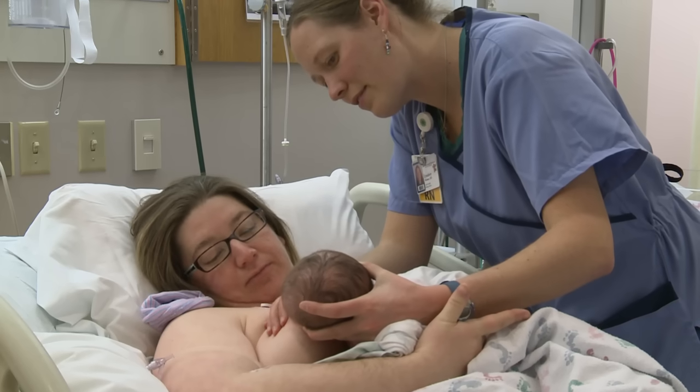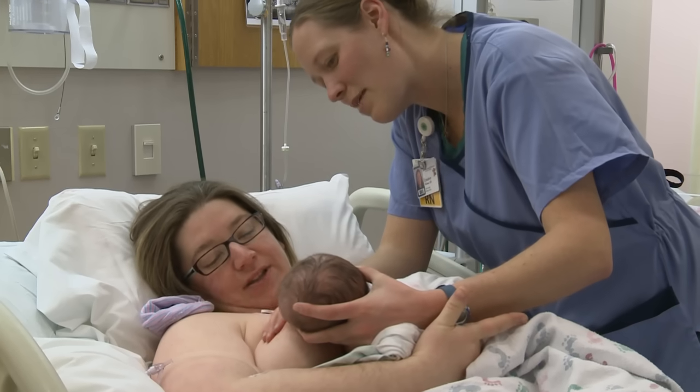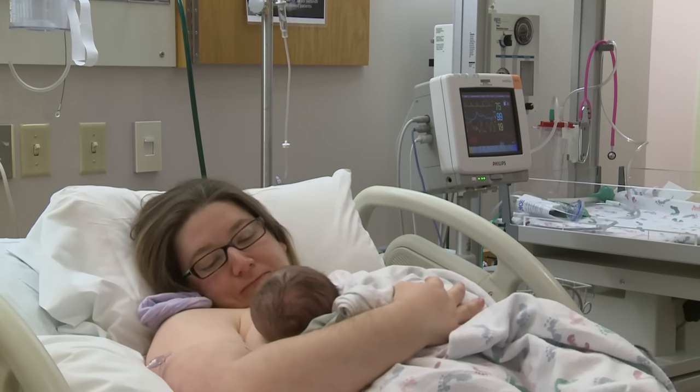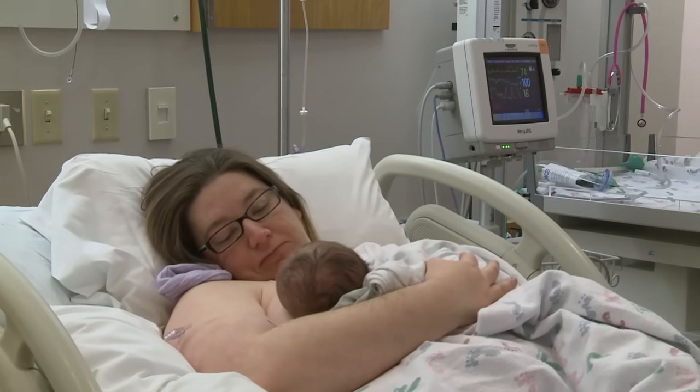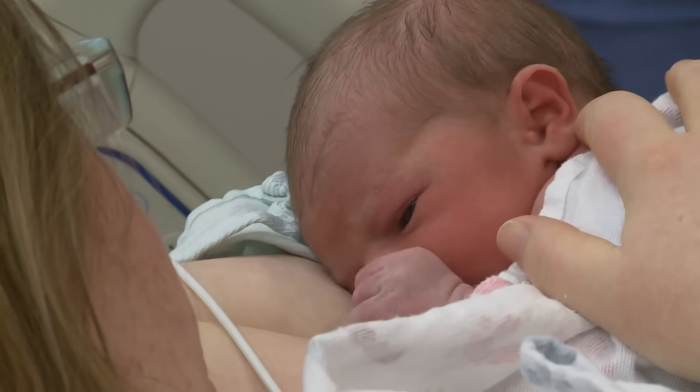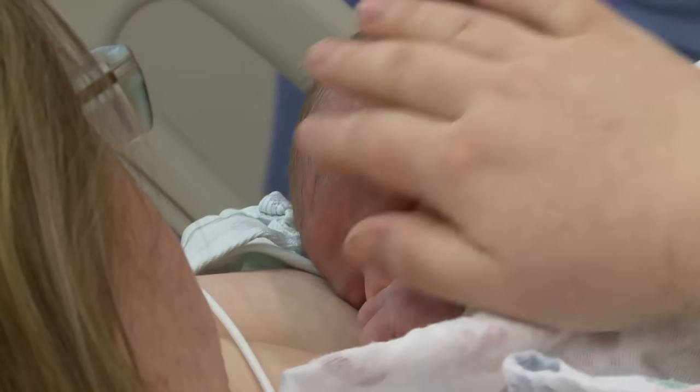Some parents worry that allowing their baby to feed very frequently will spoil their baby. You cannot spoil your newborn. Try to feed your baby whenever he or she shows you hunger cues and before he or she starts to cry. Crying causes air to enter a baby's stomach, leaving less room for milk. Crying also causes babies to be gassier and fussier. You will find that your baby is happiest when you feed her just as she is starting to get hungry.